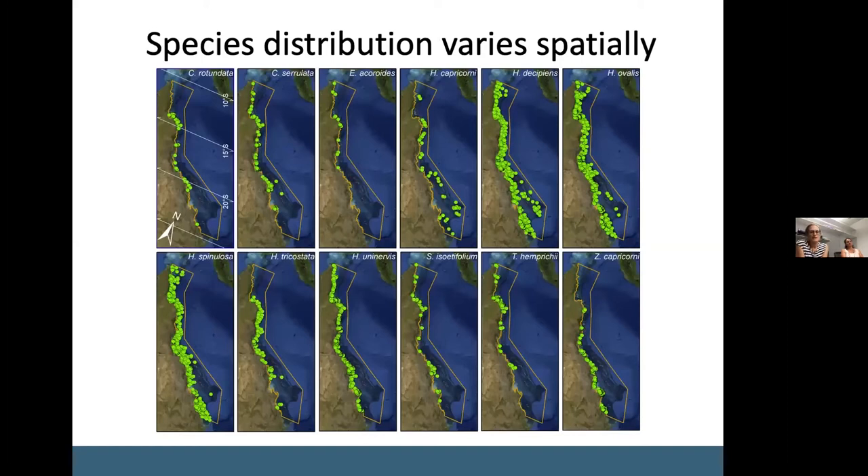The data also includes presence and absence for 12 seagrass species, plotted here as presence only. You can see there are some clear species-specific distributions — for example, with latitude, some species tend to favour the north or the southern Great Barrier Reef, and also with distance from the mainland coast. Some species, generally the halophilas, extend much further along the shelf compared to other species, which tend to hug along the Australian mainland.